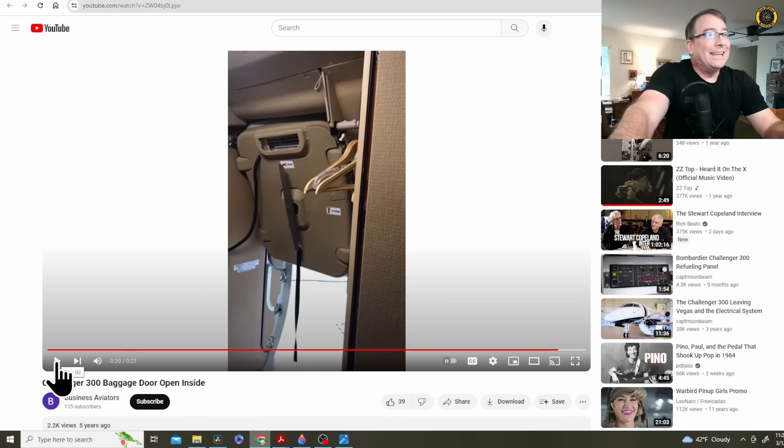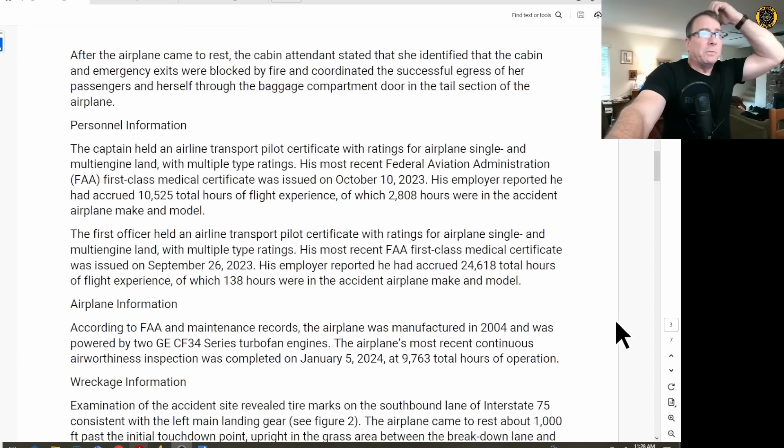Great job by the cabin attendant saving the lives of the two passengers. The two pilots were current, qualified, and well-experienced. The captain had 10,525 hours total time and 2,808 hours in the accident aircraft make and model. The first officer was ATP-rated with over 24,000 hours — possibly a retired airline pilot — but only 138 hours in the accident aircraft make and model. It is not known from this report who was the pilot flying at the time of the accident.